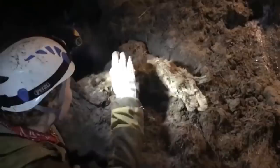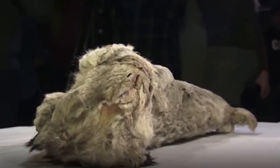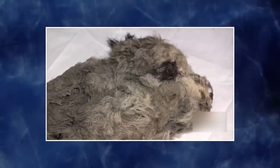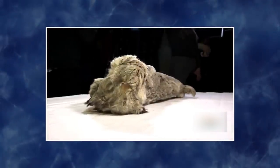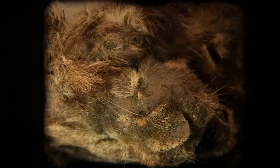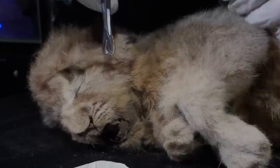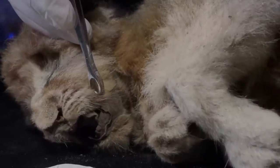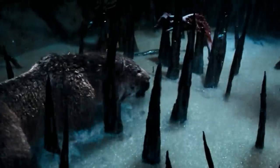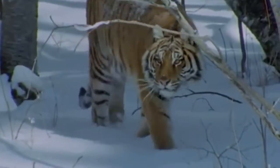A cub of a cave lion was found in the Siberian Arctic and it looked very much like it was peacefully asleep. But this cub was thousands and thousands of years older than those who found it — literally frozen for 28,000 years. Just like vampires, the cub didn't look old and dreary; the little feline's golden fur remains unscathed and its teeth, skin, soft tissues, and organs are astonishingly intact, with claws remaining sharp through the centuries.